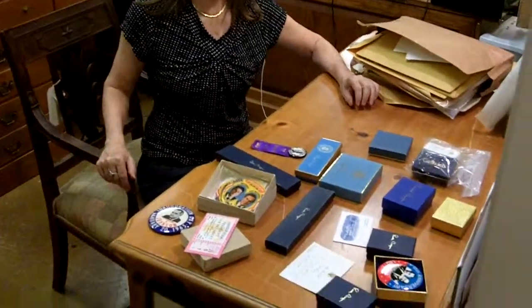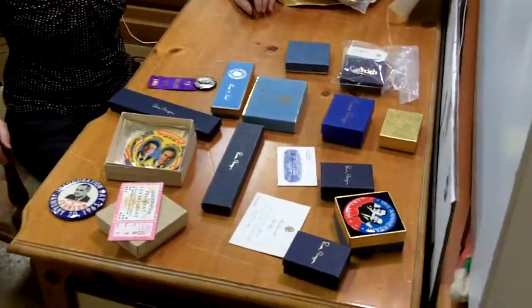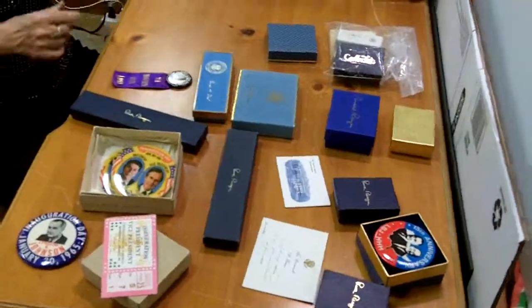Hi, I'm Ursula Gannon with Gannon's Antiques and Art, and I'm really excited to say that today we got this huge collection of presidential memorabilia. The lady was a career executive at the White House. She worked for 44 years through seven different presidential administrations, and in that time she collected a lot of different things, and I'm going to give you a quick overview of some of the things that she has.